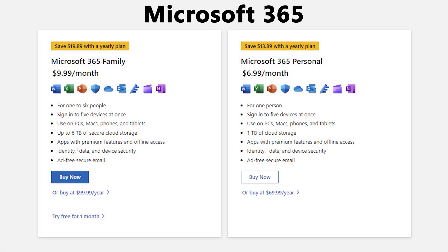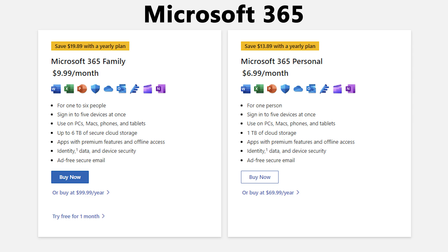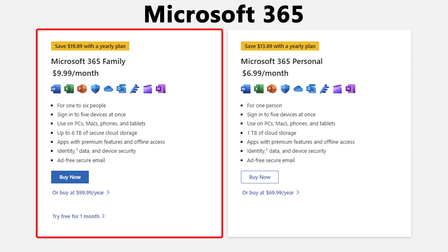Microsoft 365 is subscription-based. The most popular plan for personal use is Microsoft 365 Personal, which costs $6.99 per month or $69.99 per year. Another variant is Microsoft 365 Family, which costs $9.99 per month or $99.99 per year.